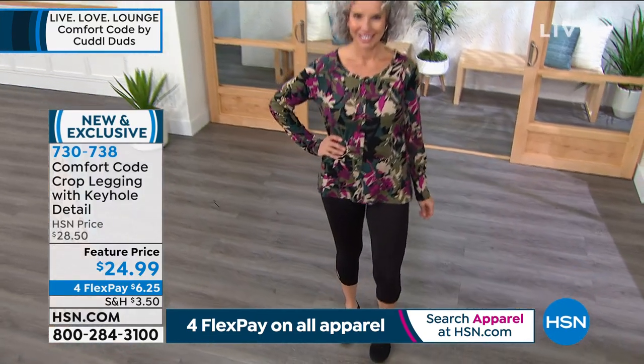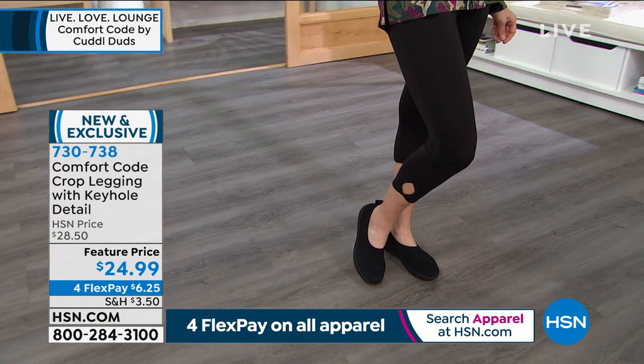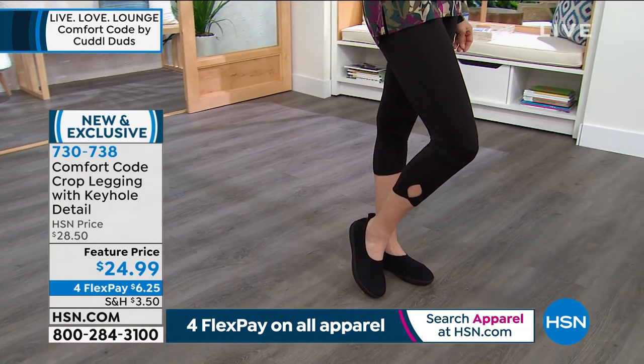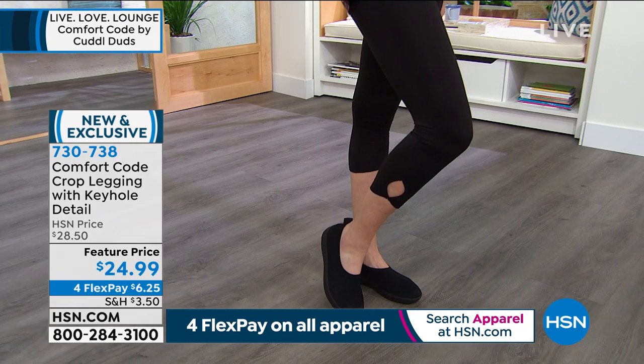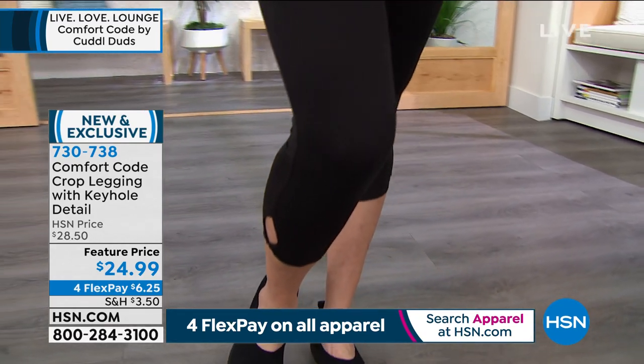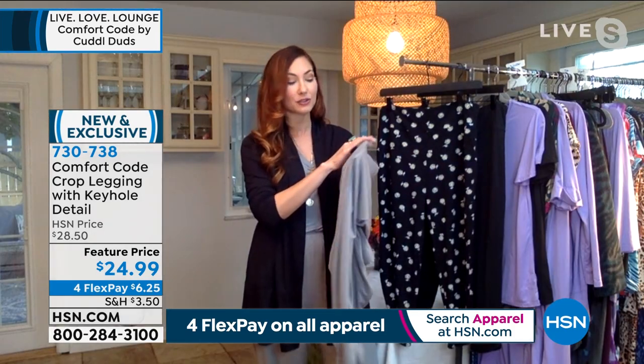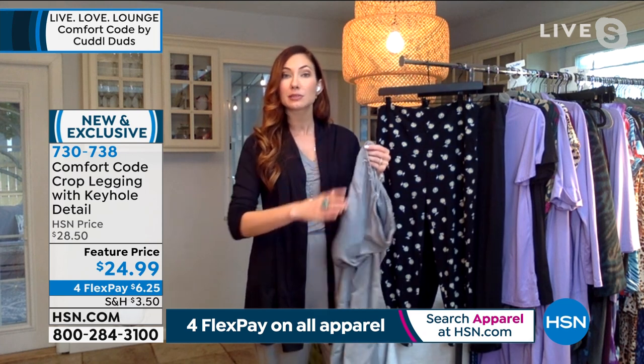Our leggings are extremely popular. One of the things I like most about them — what separates them from others — is they are designed completely for your comfort. No restriction. This is not an active wear compression garment. It's really just a buttery second skin that gives you an almost airbrush effect on your legs, creating some smoothing on the texture of your skin.